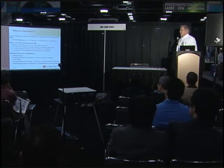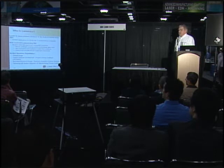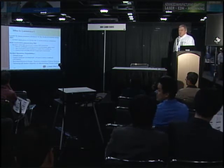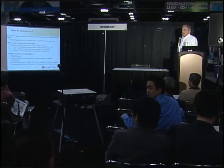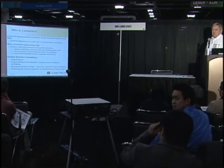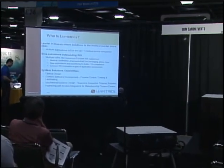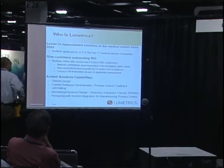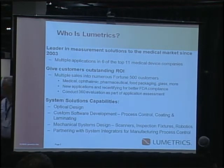We have full optical design capability within our company. We do custom software development. We have mechanical system design and we partner with integrators for more difficult projects that require integration with programmable logic controllers and other devices on the production line. We have all those capabilities in-house in our company in Rochester, New York.